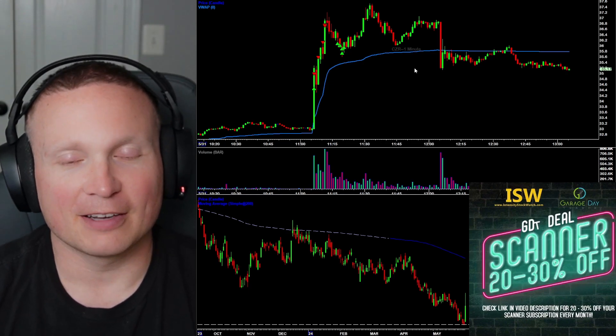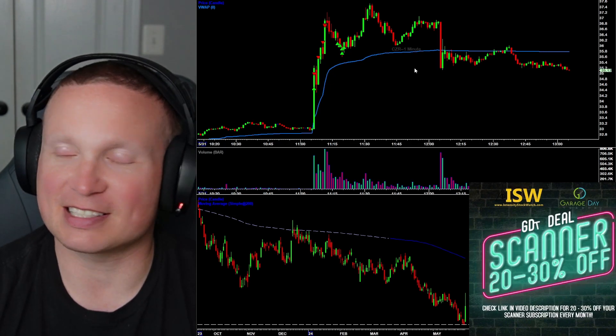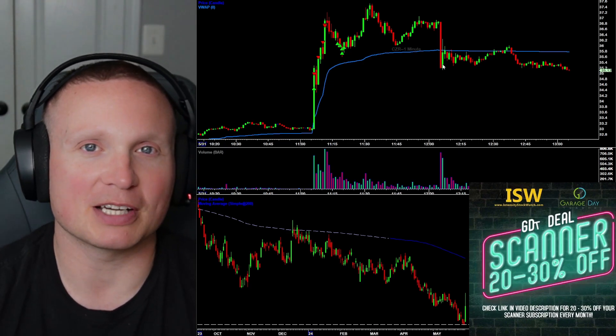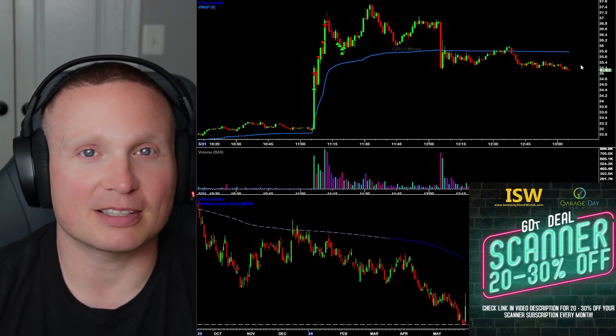Finishing the month strong with another $190 day — this is now officially my biggest month in quite some time. Next Wednesday is when I'll have the monthly recap review if you want to know how much I officially made on the month. Hope you all had a great trading week and I'll see you later.